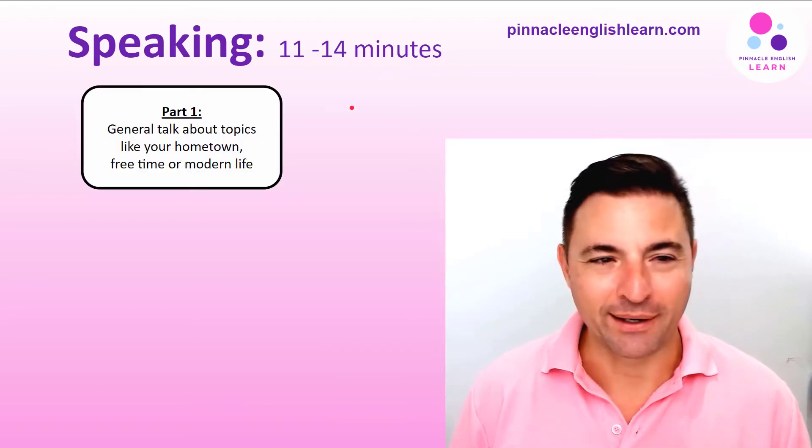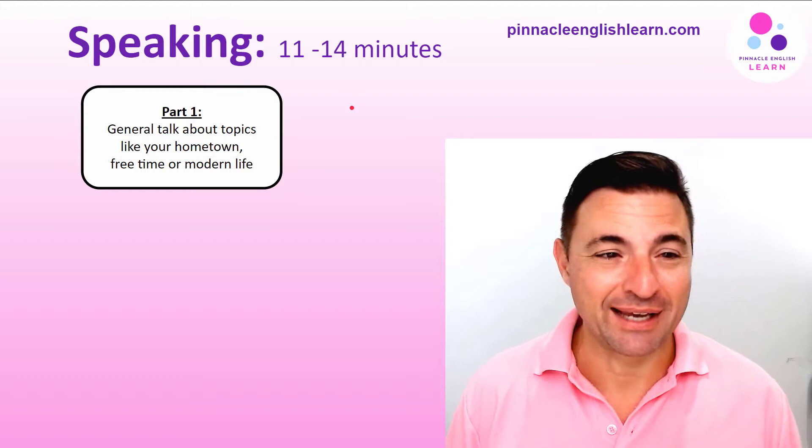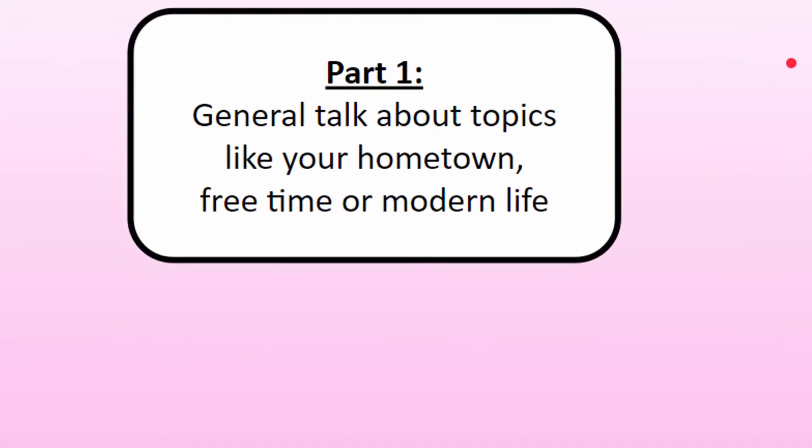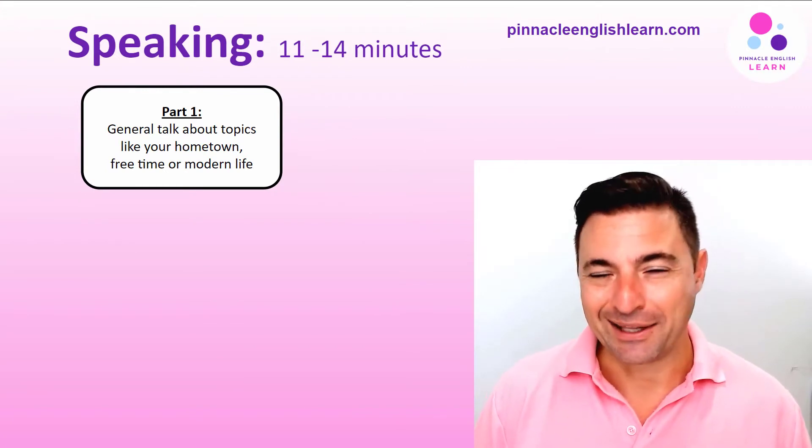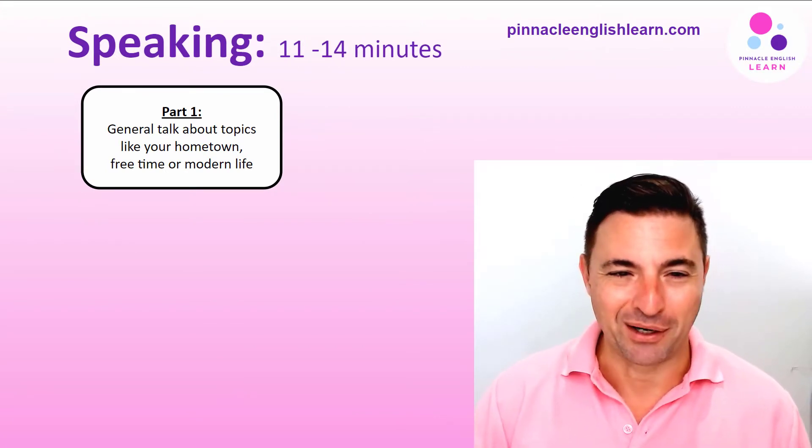Part one is probably the easiest section of the test. In part one you get to talk about general topics like your hometown or your free time — you get to talk about yourself, so it's a lot easier than the other two parts, particularly part three.